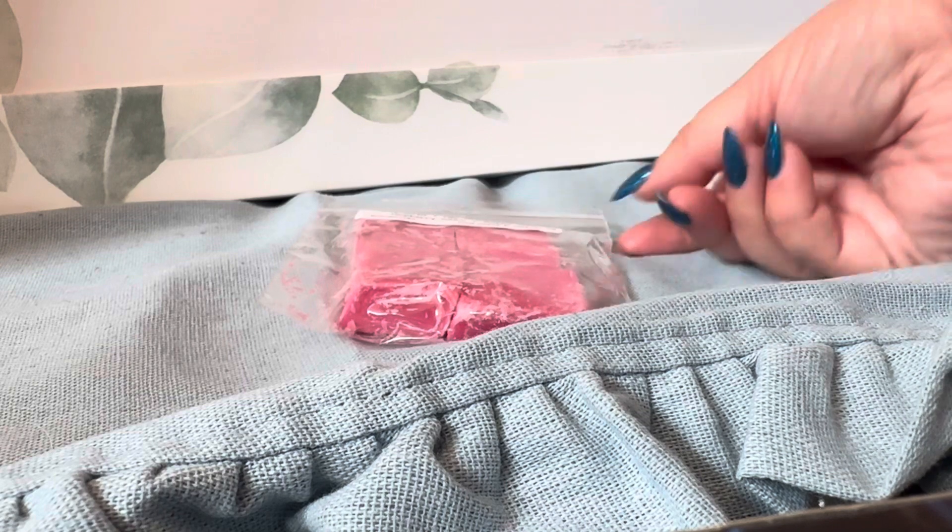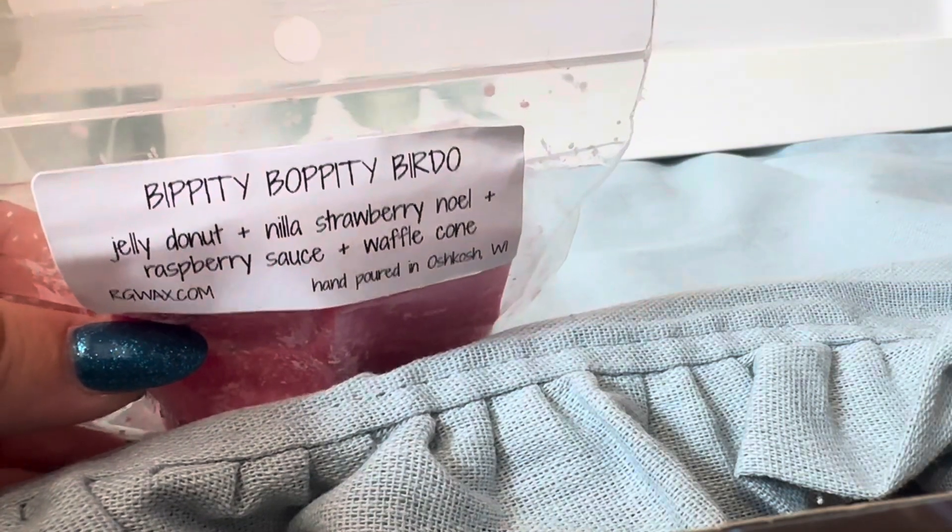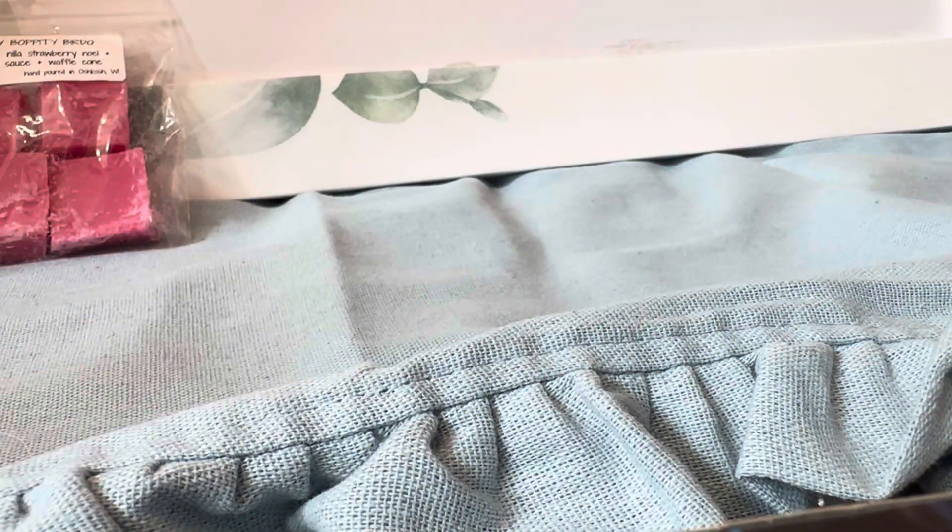So this is a sampler I got in this order. We have Bibbidi Bobbidi Birdo, Jelly Donut, Nilla Strawberry, Noelle, Raspberry Sauce, and Waffle Cone. I believe Waffle Cone is a new scent. Oh my gosh, that is good. Her raspberry sauce fragrance oil is just ridiculously, ridiculously good. I love that - on cold I mostly smell the raspberry, but it's more bakery. Oh my gosh, that is so good.